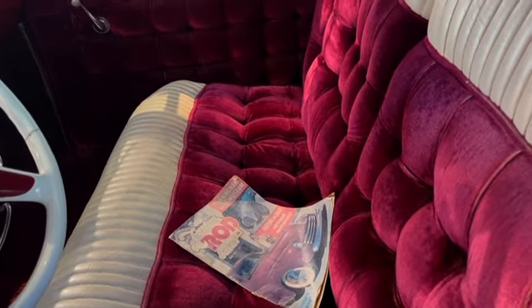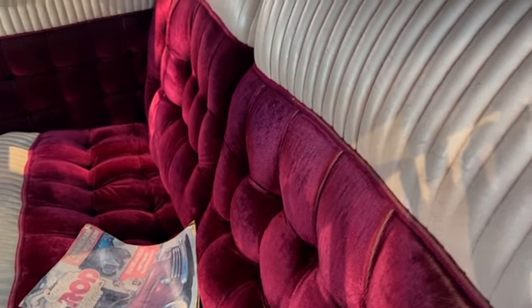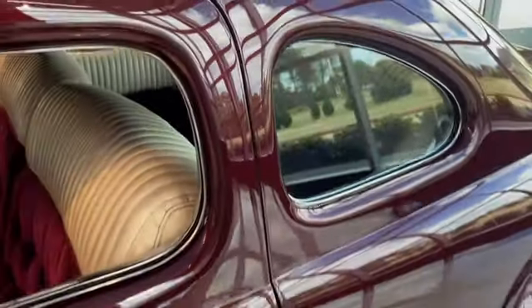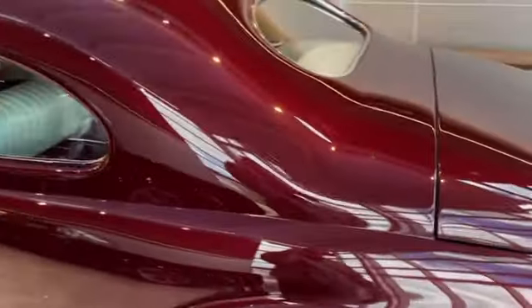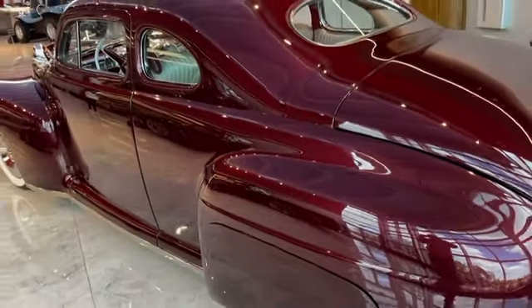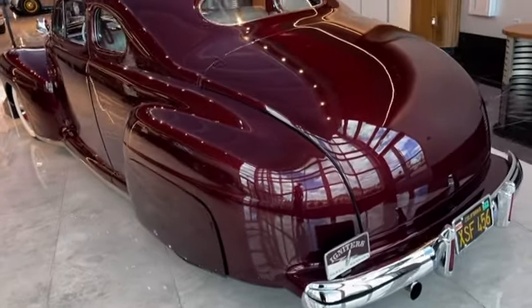And there's a magazine it was on the cover of — I think it's Custom Rod magazine. Just a gorgeous vehicle.